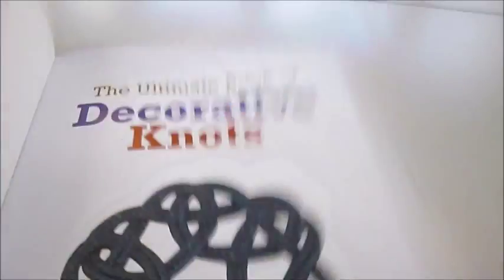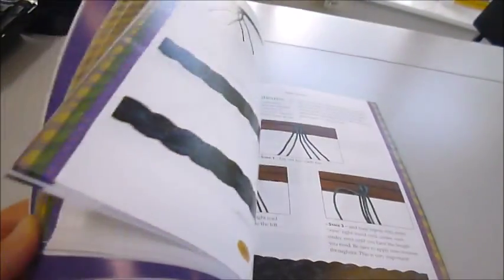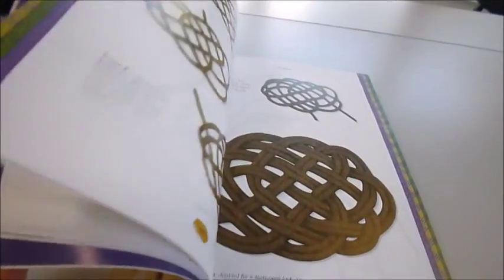The whole thing is 628 pages, measuring 28 by 21 and a half centimetres, published at $24.95. The Ultimate Book of Decorative Knots is just £8 through www.bibliophilebooks.com.